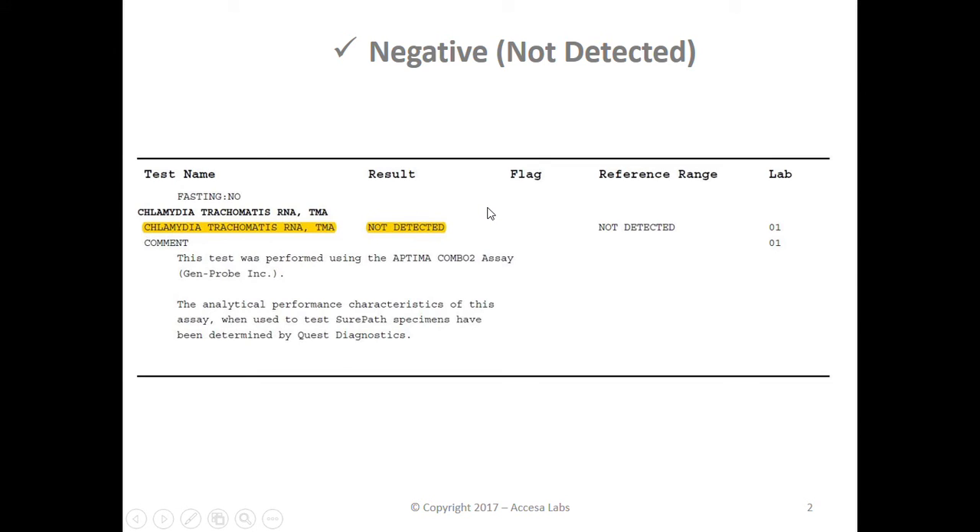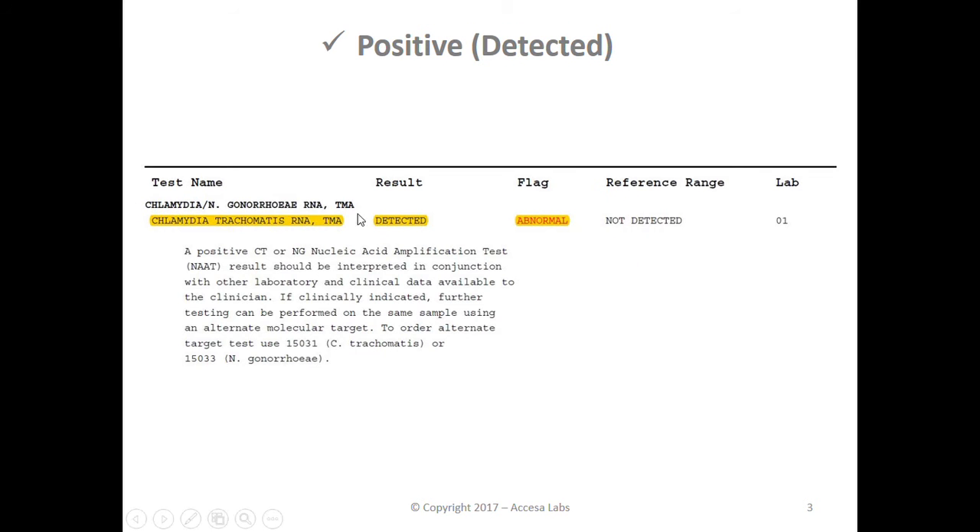Now let's take a look at a positive or detected result. You can see the result under the results heading shows 'detected.' You'll also notice 'abnormal' under the flag header in the event of a positive result.